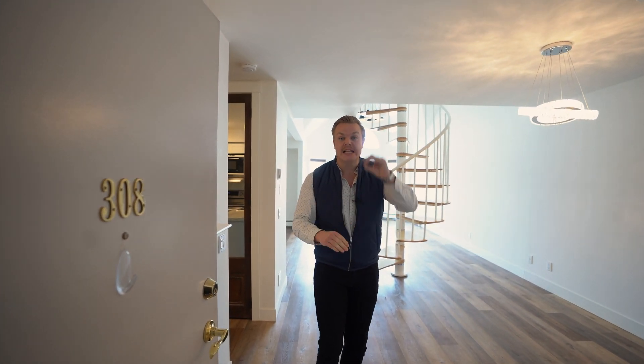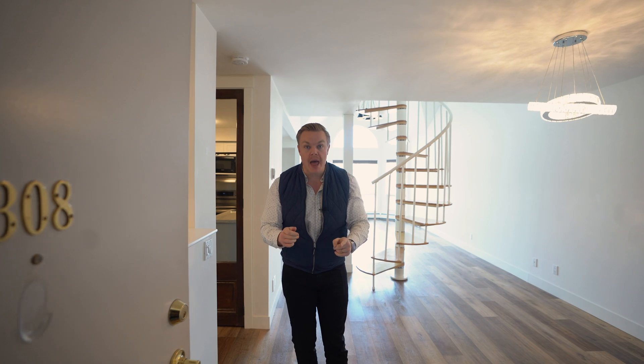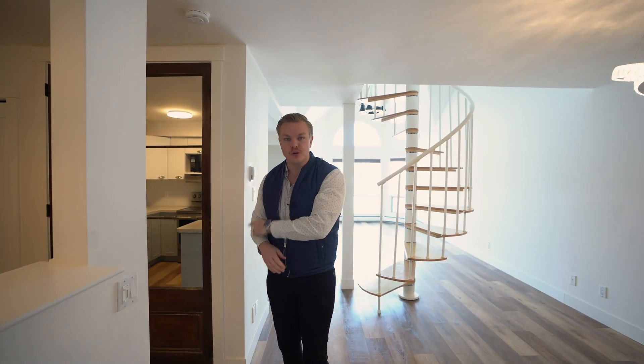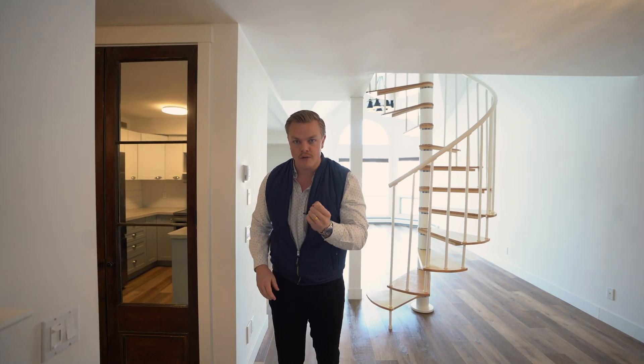This is Micah McLaren with the McLaren Real Estate Team and Trek The Real Estate Company. We are at this gorgeous apartment in Okotoks. It's a multi-level apartment, two bed, two bath, over 1,200 square feet with two titled parking stalls and all for an unbelievable price. You gotta check this one out.